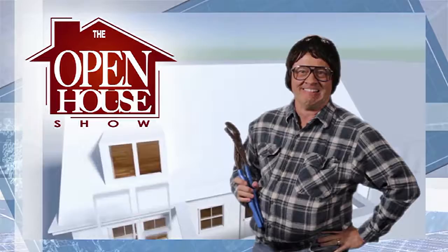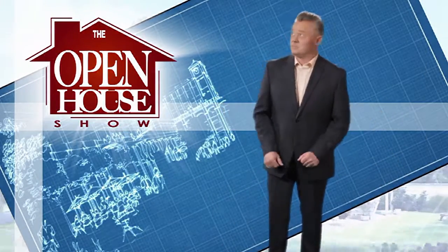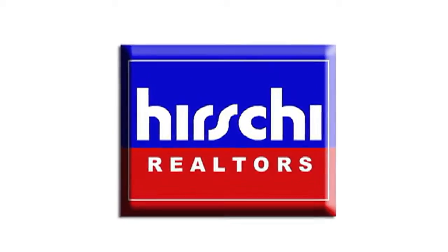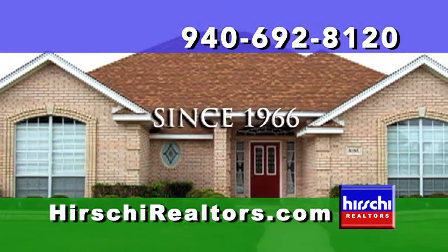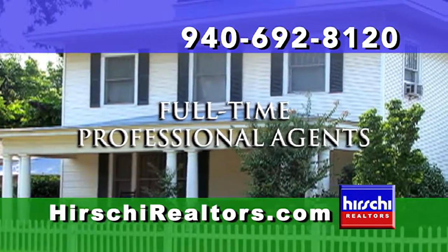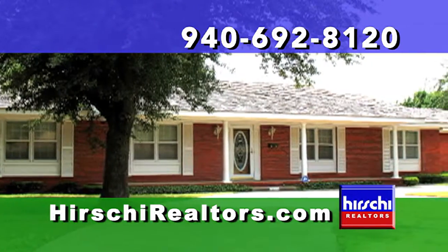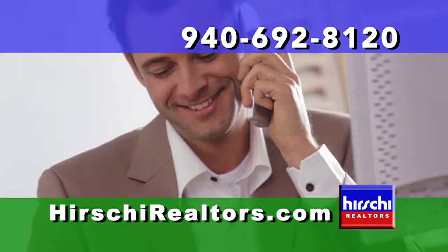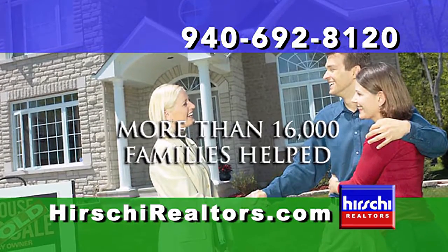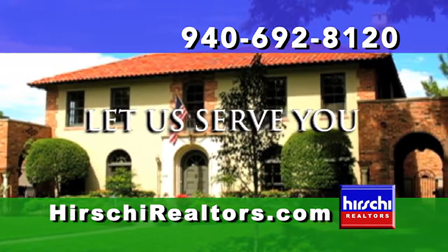Welcome to The Open House Show, the original real estate and entertainment home program with host Robert Bettis. Presented exclusively by Hershey Realtors, the Wichita Falls area's market-leading team since 1966. Our maximum listing exposure and professional marketing expertise bring about faster sales and the highest values for our sellers. Our vast market knowledge and skillful negotiating allow you to meet the needs of our most discerning home buyer. Whether you're moving up or scaling down, first-time buyer or empty nester, put the Hershey Realtors team to work for you.